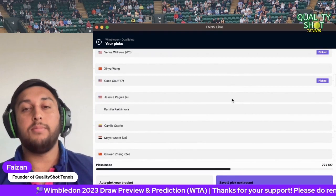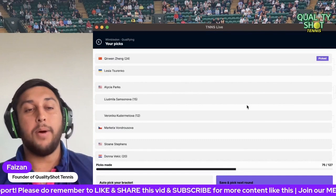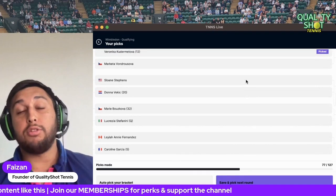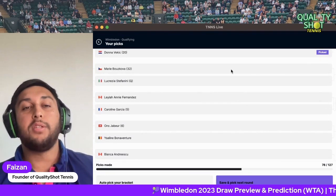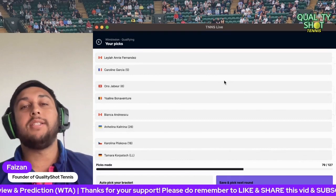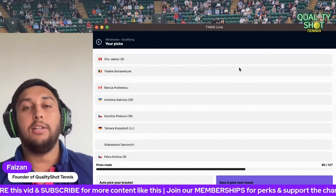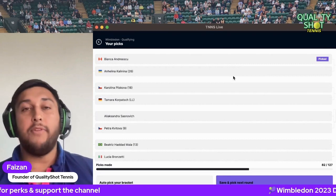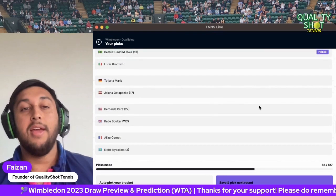Kasatkina to beat Wang. Then Pegula, Rakhimova, Osorio, Zheng Qinwen to beat Samsonova — that's a tough second round for Alessia Parks, and I'll go Samsonova as Parks needs more experience on grass. Kudermetova to beat Vondrousova. Stevens versus Vekic — a really good match; I'll go Vekic as her game is probably a bit better on grass currently. Bouzkova to beat Stefanini. Fernandez versus Garcia — a tough second round for both; Garcia should win as long as she's playing around 80 percent. Jabeur to beat Bonaventure. Andreescu to beat Kalinina — I think Andreescu could do some damage here. Pliskova to beat Kerpachova. Kvitova to beat Sasnovic.